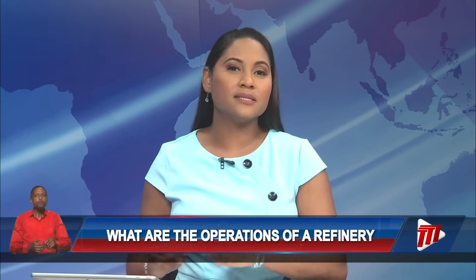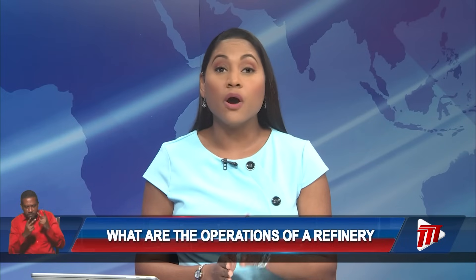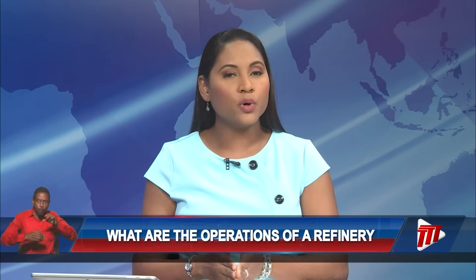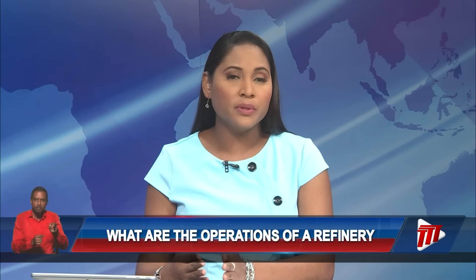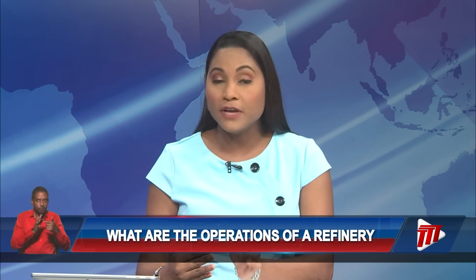In this week's Evolving Energy, Terry-Ann Brown-Campbell takes you inside the complex process of oil refining and explores how Trinidad and Tobago's own crude plays a vital role in producing cleaner, more efficient fuel.